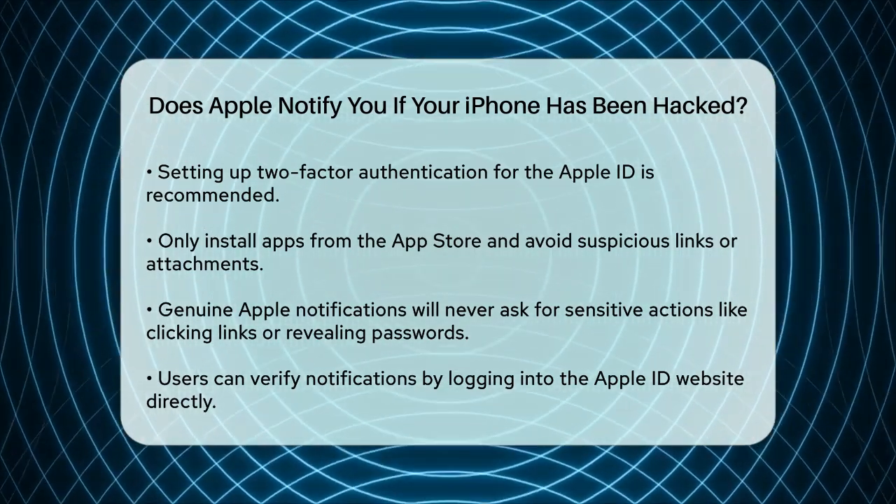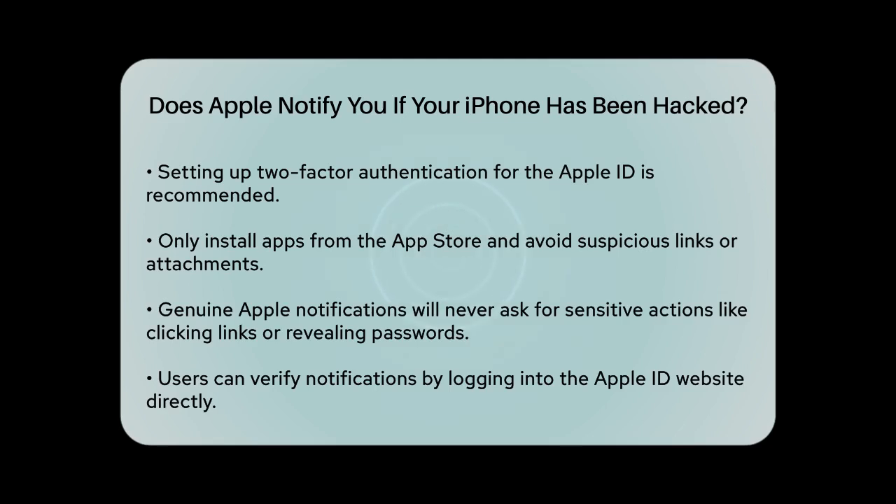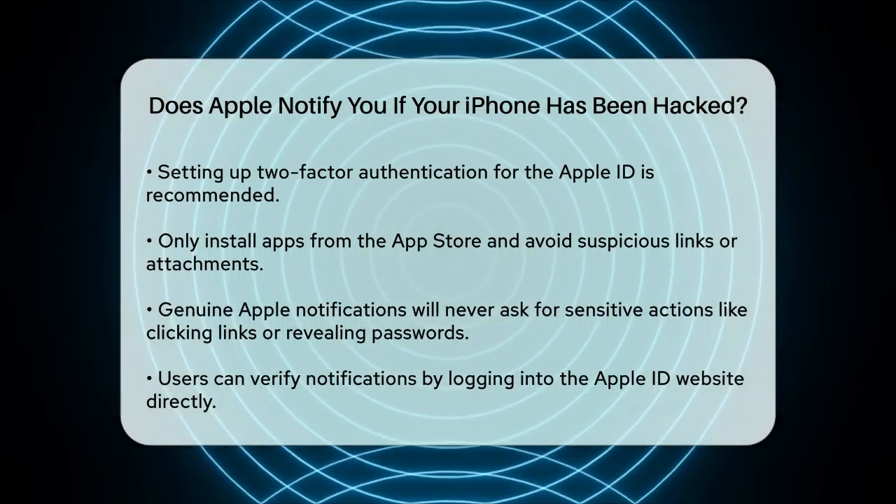By following these guidelines and staying vigilant, you can significantly enhance the security of your iPhone and protect your personal data.